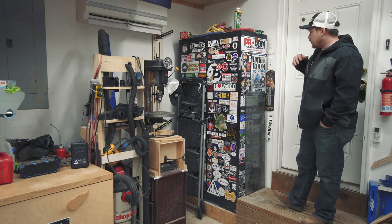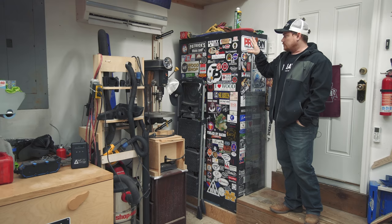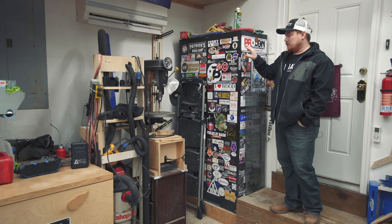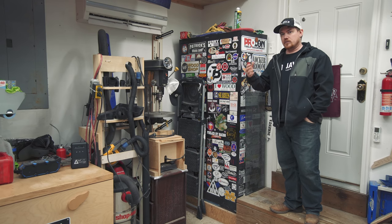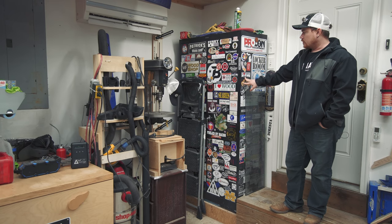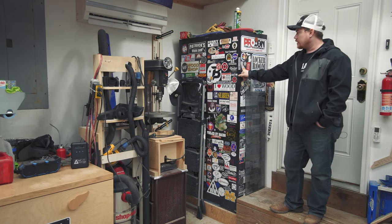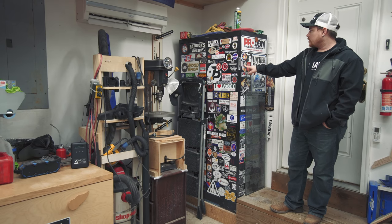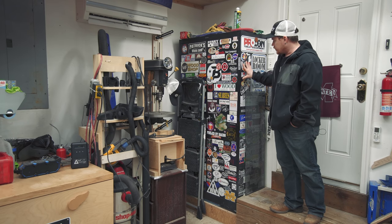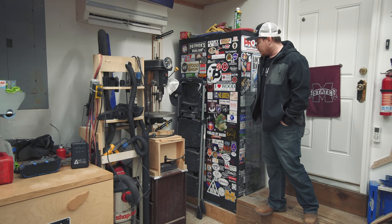Coming through the office door is my metal cabinet. I keep harsh chemicals up top — acetone, lacquer thinner, things like that — not normal finishing supplies, just the harsher chemicals. The rest is long-term storage I don't need to access often. That's also as far as my sticker collection got — I started collecting stickers a few years back but didn't want to clutter the shop too much.